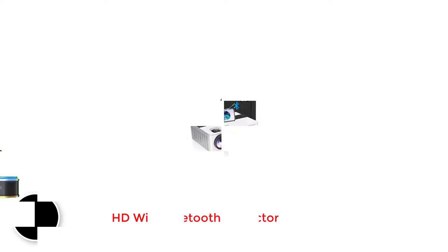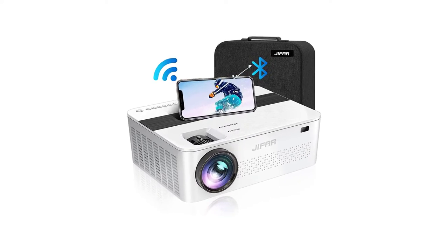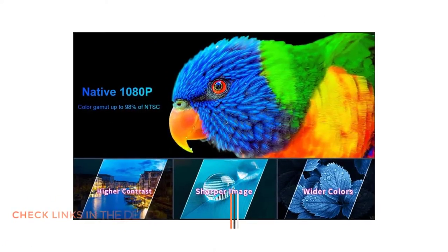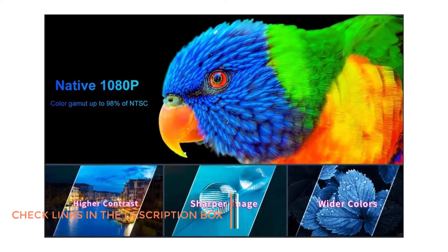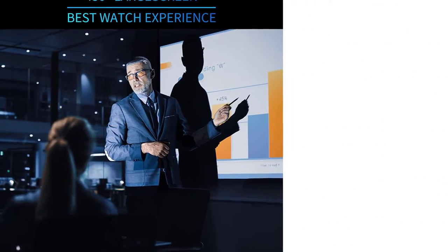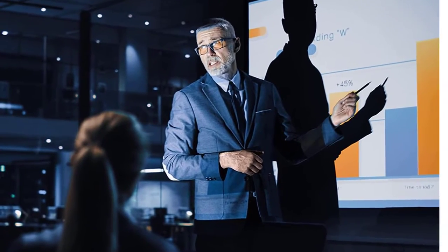Number 1: JIFER HD WIFI Bluetooth Projector. The main reason why people go for a projector is the availability of a large display size preferred by many. We are starting off our list with the projector from JIFER that offers the best display size. We have a great option for a projector for PS5 from JIFER.